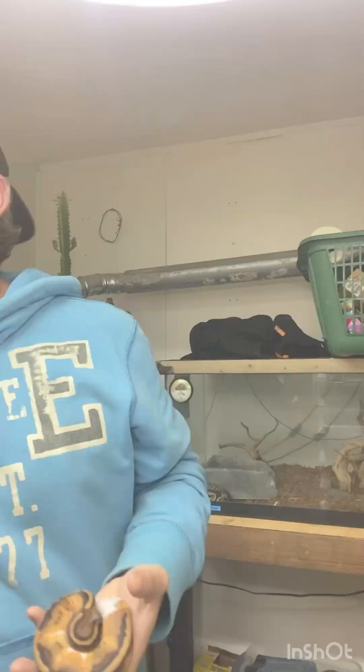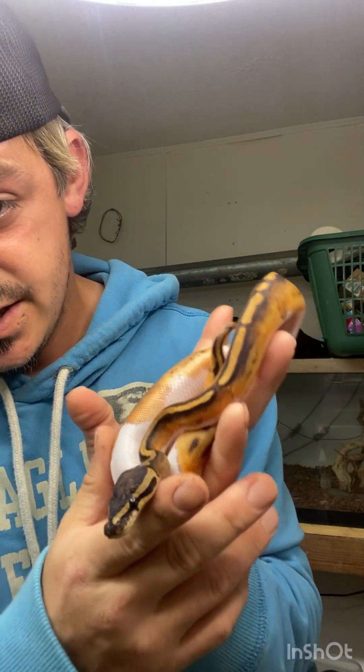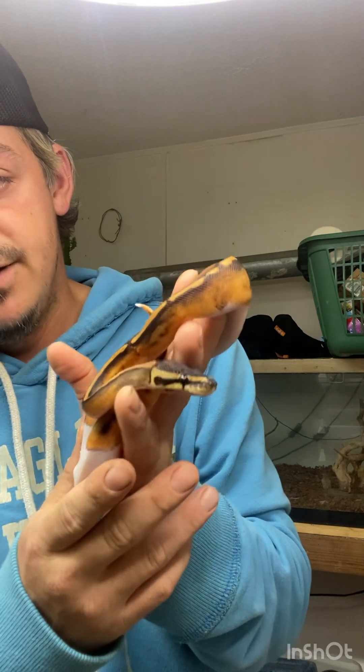This is my orange dream pied ember. She is awesome. She's from Henley Reptiles — beautiful snake, very adventurous. She's part of the Super Orange Dream Project.